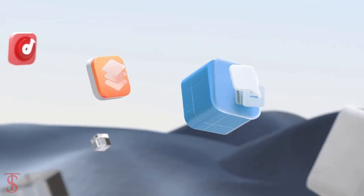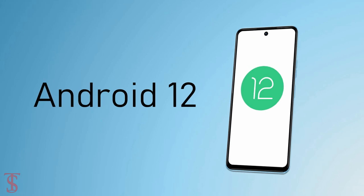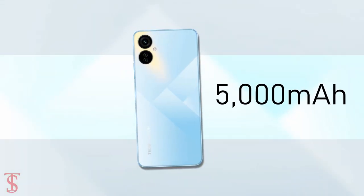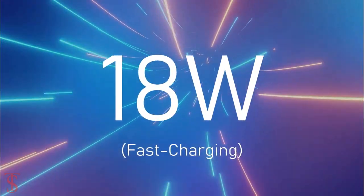As per the software, the handset runs on Android 12 based on HiOS 8.6 on top, and it is backed by a massive 5000mAh battery with 18W fast charging support.